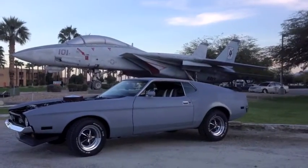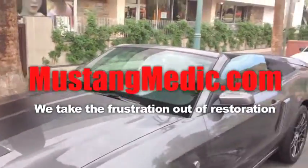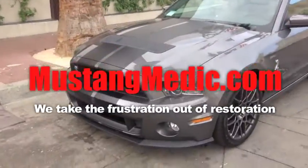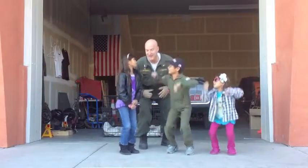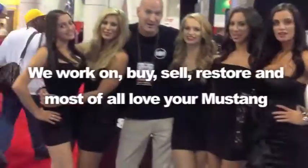Day one, day sold — we show you everything at Mustang Medic. MustangMedic.com: we take the frustration out of restoration. We work on, buy, sell, restore, and most of all love your Mustang.